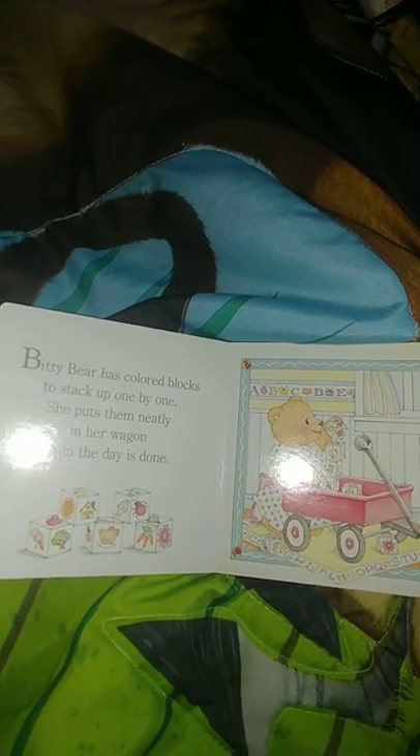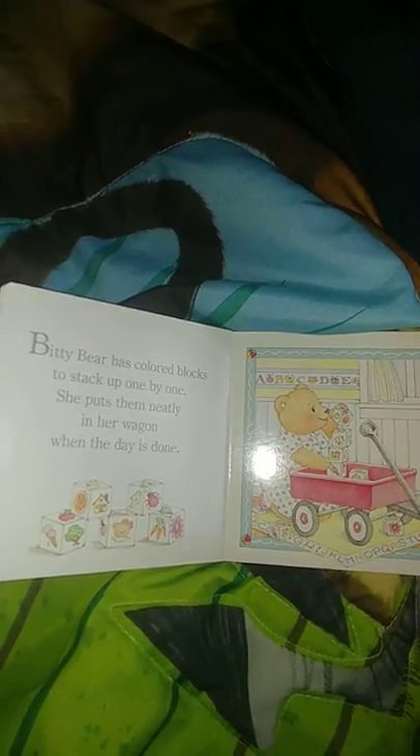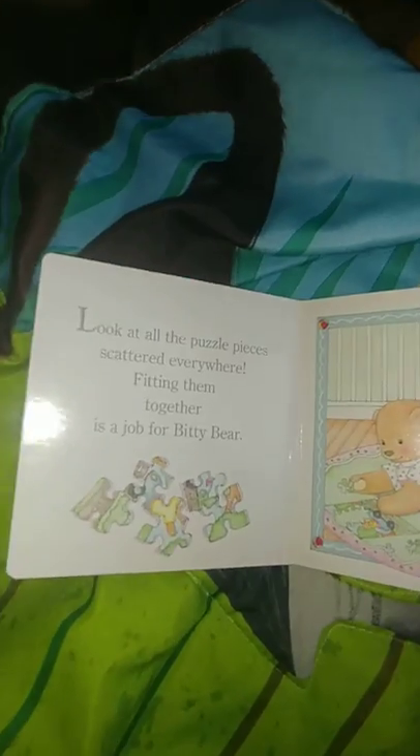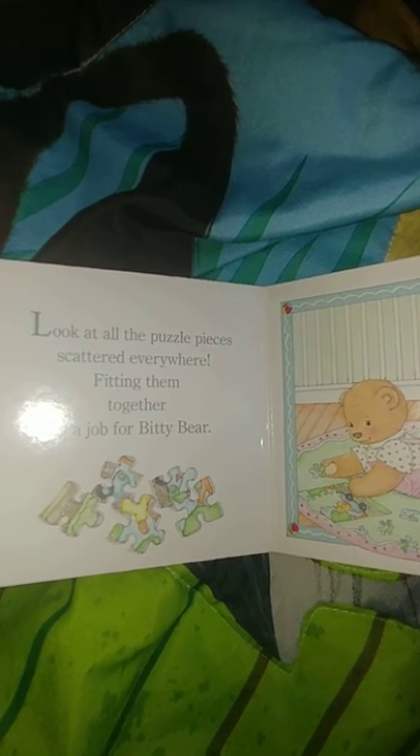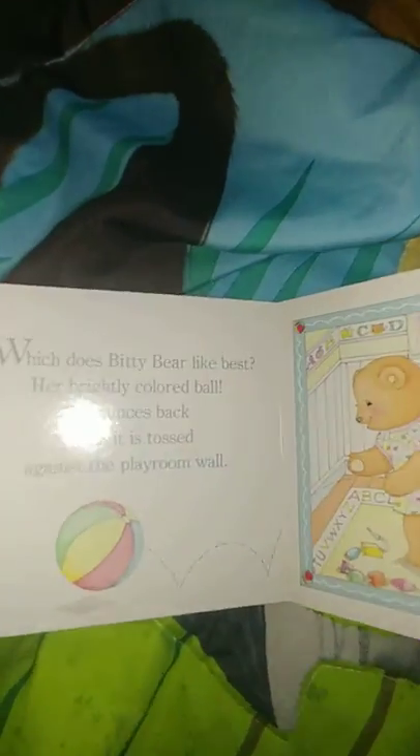Bitty Bear has colored blocks to stack up one by one. She puts them neatly in her wagon when the day is done. She is doing cleanup after playtime — that's such a good bear! Look at all the puzzle pieces scattered everywhere. Fitting them together is a job for Bitty Bear. She's playing puzzles!